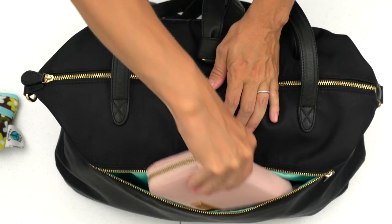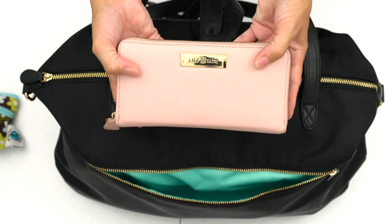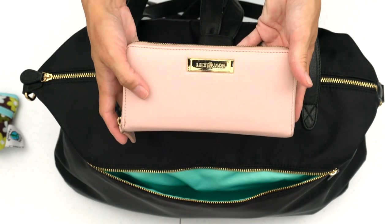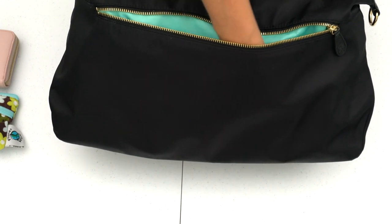The one other item I have in this front pocket is my Lily Jade wallet. I don't use this too much while I'm in transit, but once we get to our destination, if I take out a big withdrawal of money, I'll put it in here and put this into the safe box at the hotel. That's it for what I was able to fit in this front pocket.